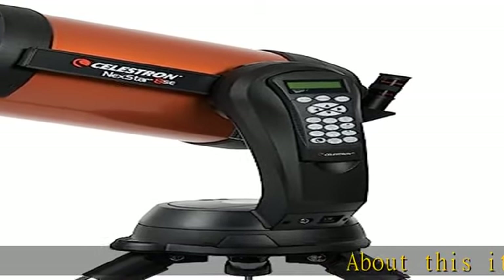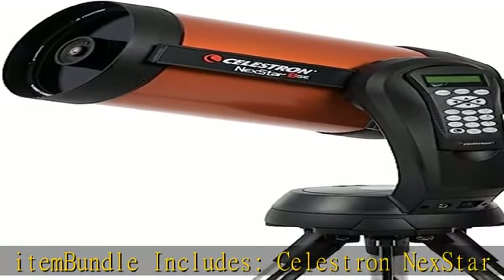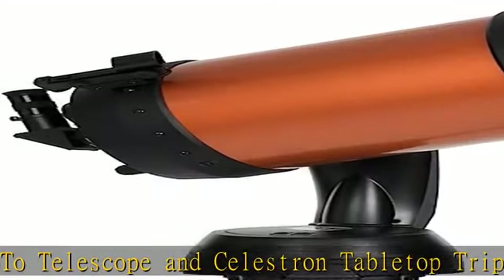Bundle includes Celestron NexStar 8 SCT GoTo telescope and Celestron tabletop tripod. The NexStar SC is compatible with all the high-tech accessories advanced users love. GPS provides GPS coordinates to your telescope with SkySync.